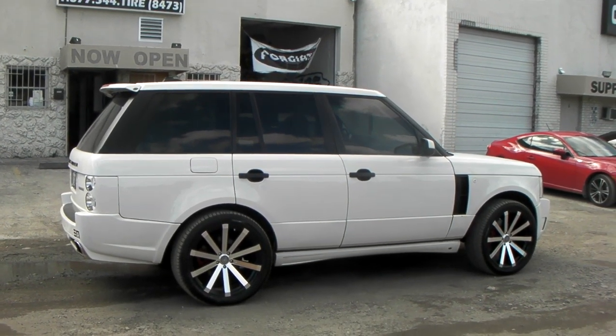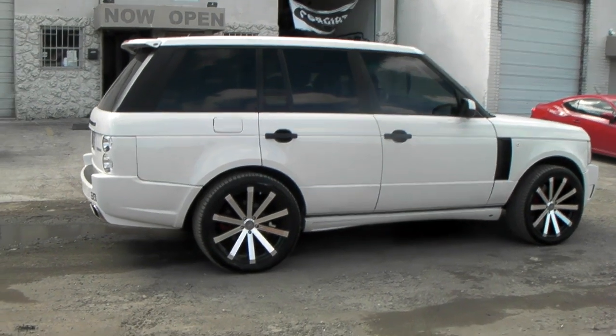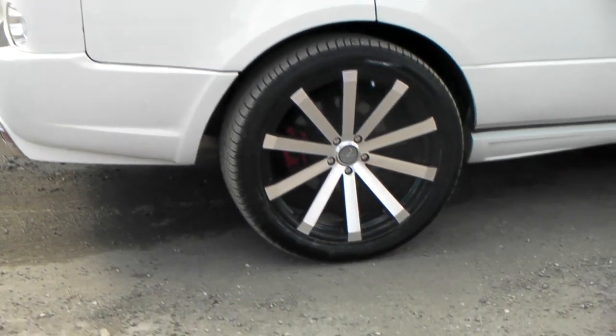2008, it's your boy KB from Dozzle Tires TV, DozzleTires.com. Right now we're looking at a Range Rover Supercharged 2008 with a Velocity VW12, 22 inch, machined in black.